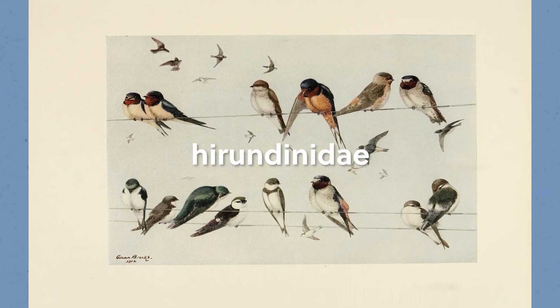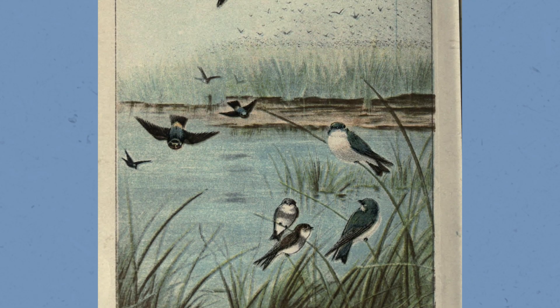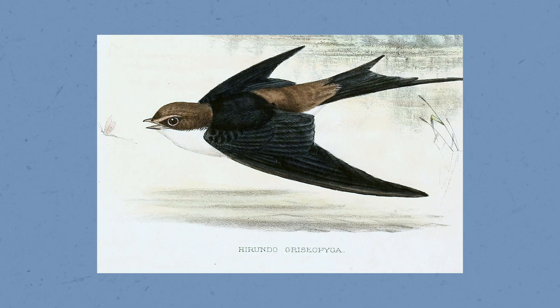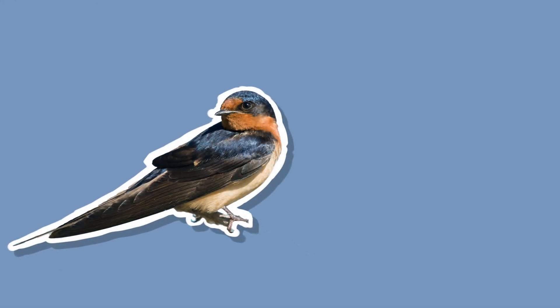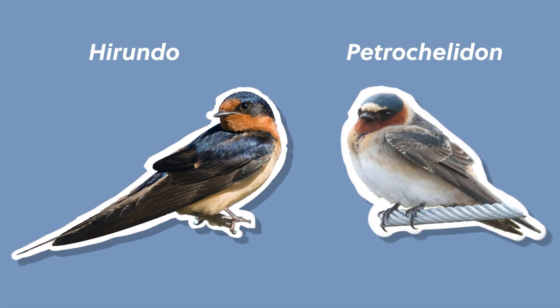Swallows belong in the Hirundinidae family, along with martins and sawwings as their cousins. Birds in the Hirundinidae family are adapted for flying and catching insects mid-air, and have a similar sleek body shape and wings that are efficient for flying. Barn swallows are part of the genus Hirundo, while cliff swallows are part of the genus Petrochelidon.